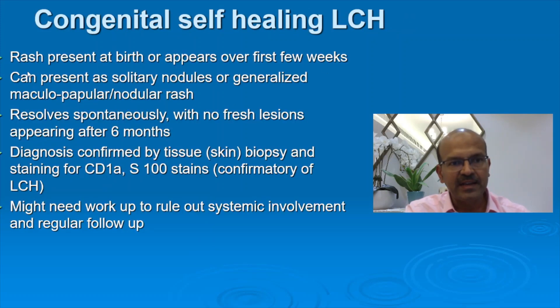For the congenital self-healing type, the rash presents at birth or in the first few weeks. It can present as solitary nodules or a generalized maculopapular or nodular rash. It resolves spontaneously with no fresh lesions, usually after six months of age — a typical pattern as seen in our case. Diagnosis is confirmed by skin biopsy with staining for CD1A and S100. Further workup is needed to rule out systemic involvement and regular follow-up to ensure systemic involvement doesn't emerge later.